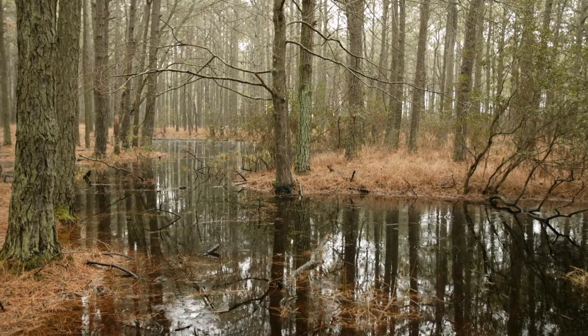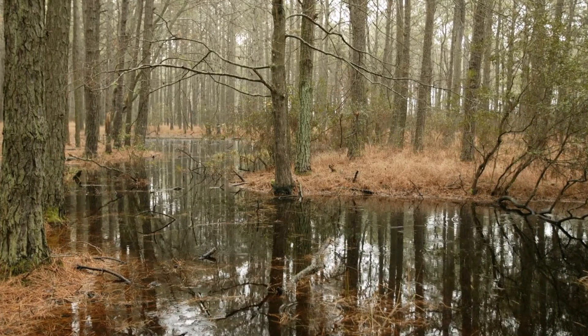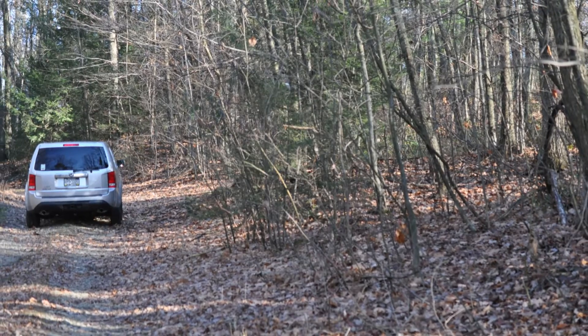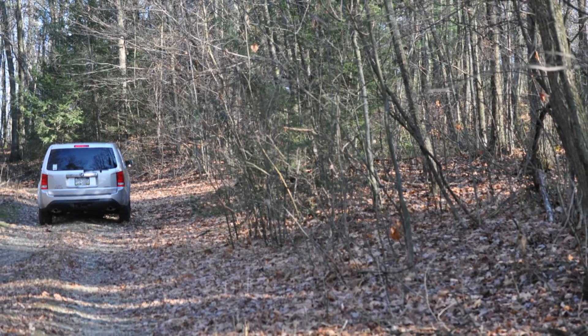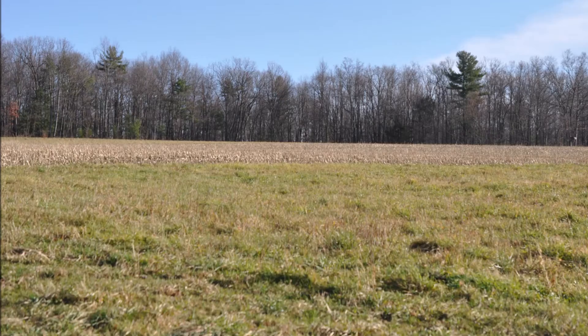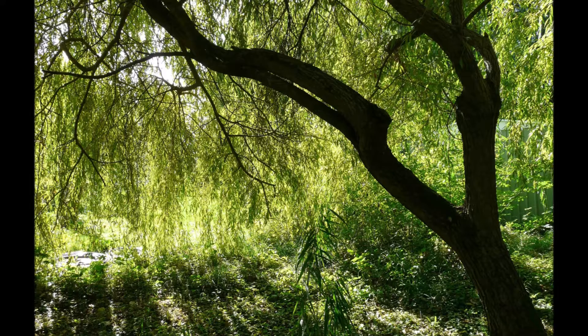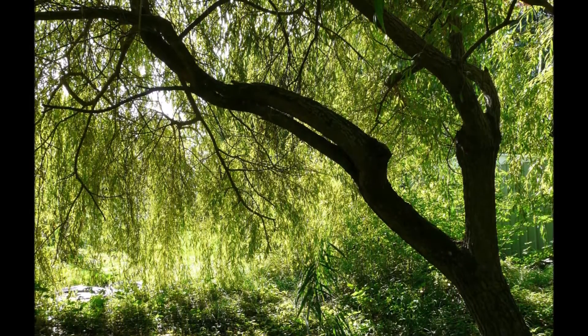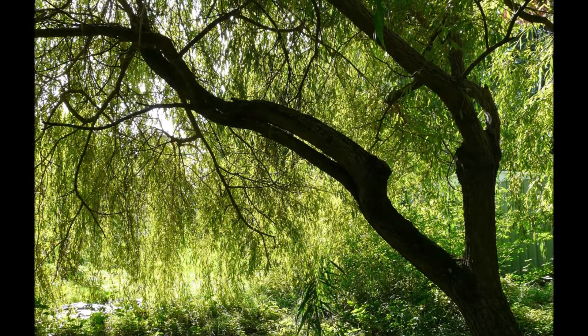Here is an important lesson for hunters to learn before they buy a hunting property. Don't buy a property specifically to go hunting on it. Buy an investment property that also affords you the opportunity to go hunting. Turn a property that you buy for hunting into a property that produces income.